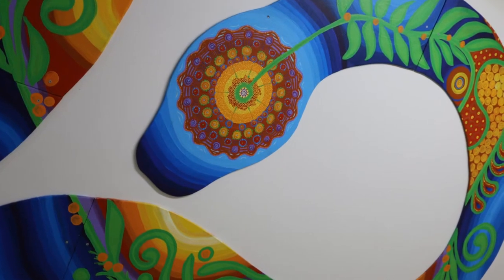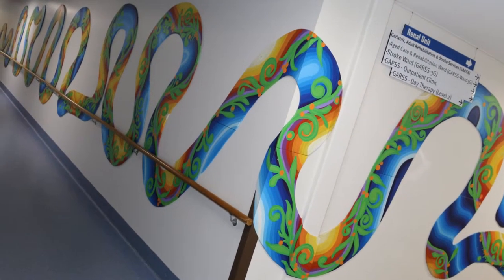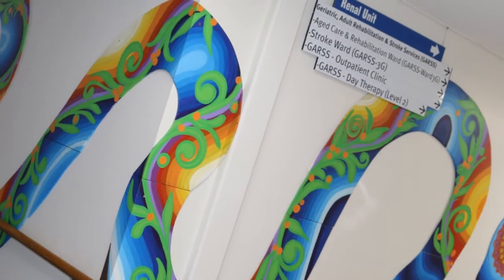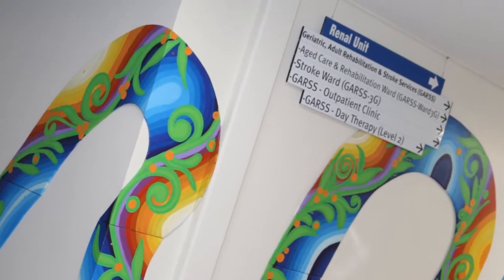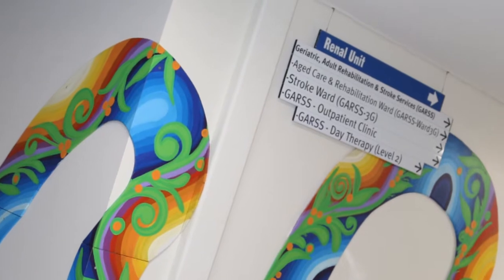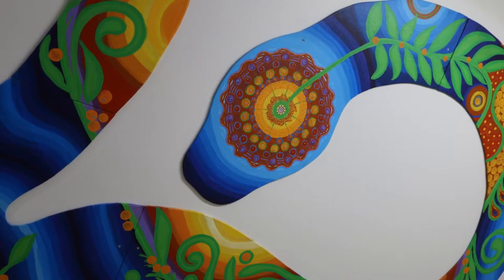The artwork shows a very welcoming feeling for people when they come in. A lot of people come into the hospital and don't know where certain units are. The carpet snake heads towards the renal and rehabilitation unit, so if anyone gets lost and is looking for that unit, we just say look for the head of the snake and it will point you in that direction.